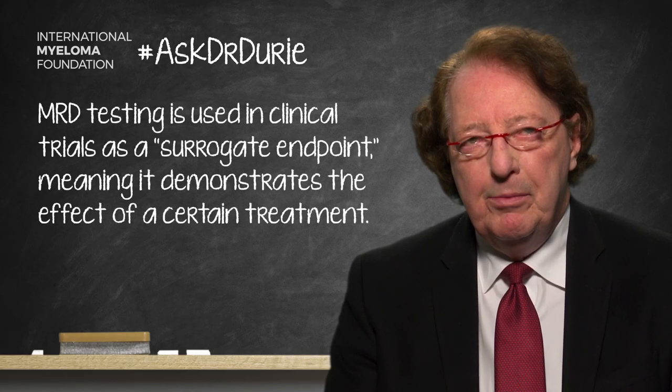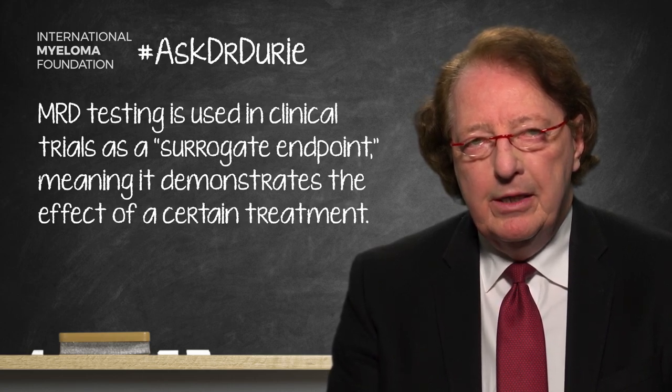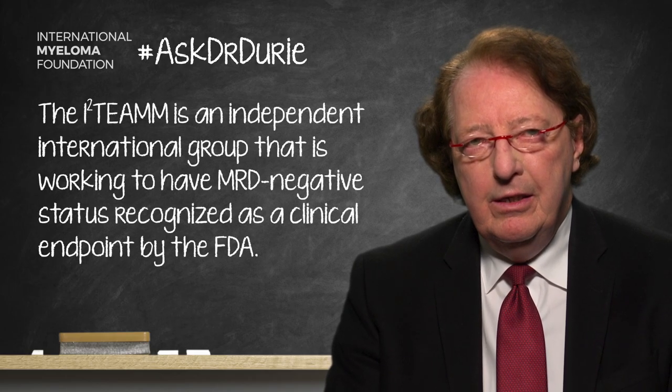This is something currently being reviewed by the I-squared team, which is an independent international group collecting together all of the trials to submit them to the FDA for review, and hopefully achieve approval of MRD negative as an endpoint. But this has not been achieved yet, and we will have further follow-up on this later in 2019.